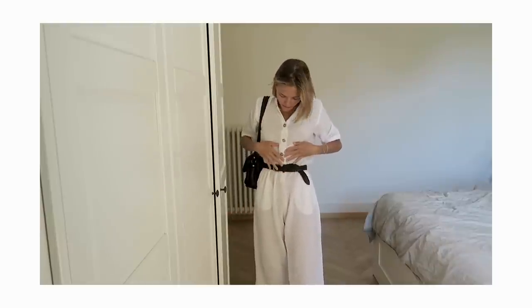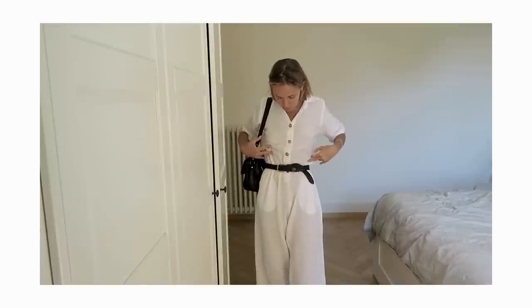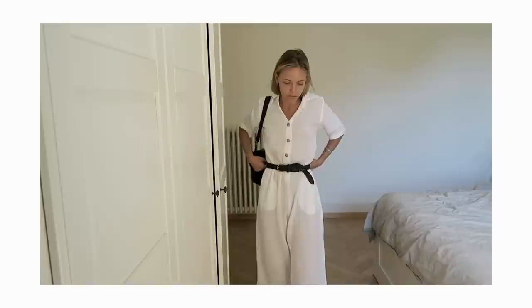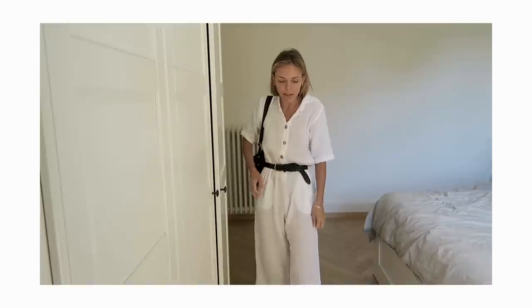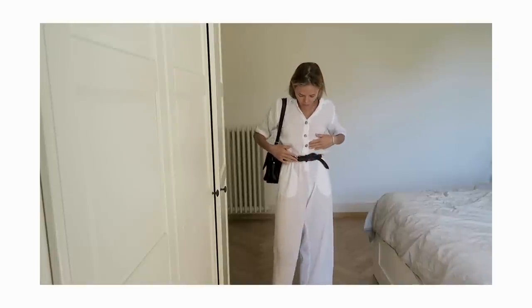The belt is second-hand — I thrifted it recently at a charity shop for a few pounds, euros, or dollars, whatever currency you live in. It was very, very cheap.